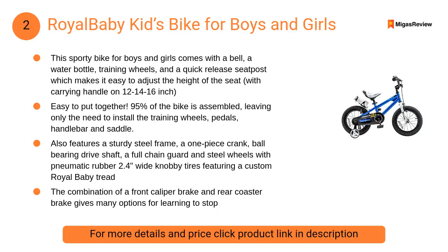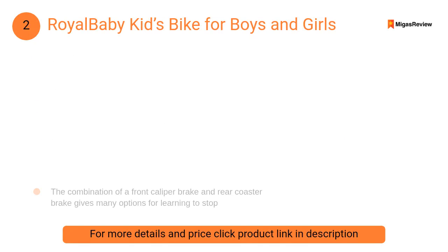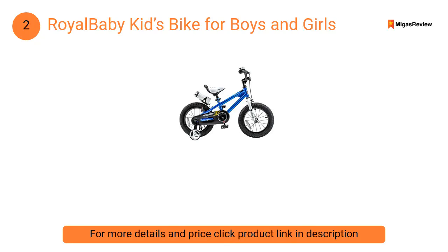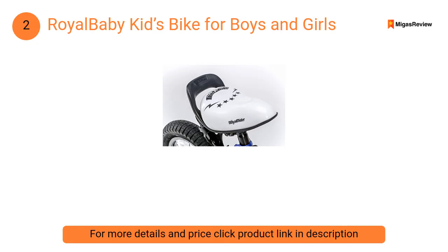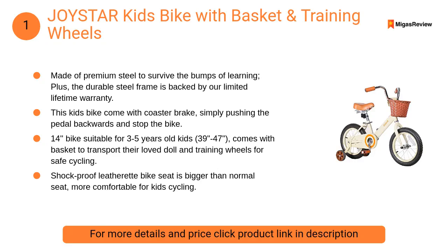At number two: Royal Baby Kids Bike for boys and girls. This sporty bike comes with a bell, a water bottle, training wheels, and a quick release seat post which makes it easy to adjust the height of the seat.